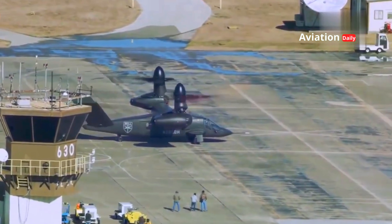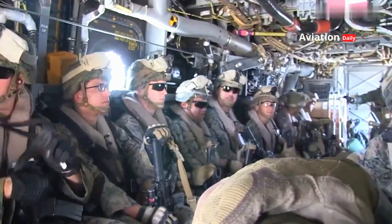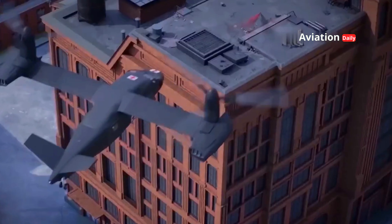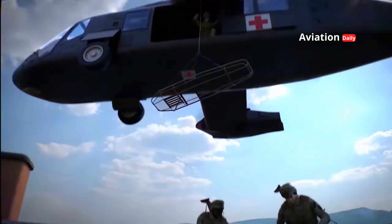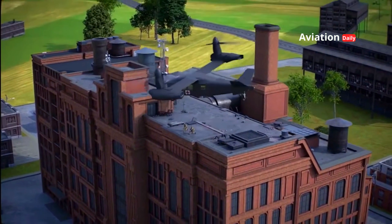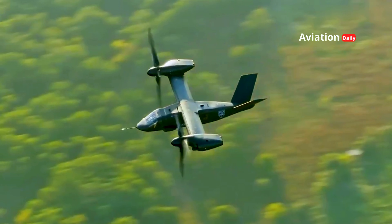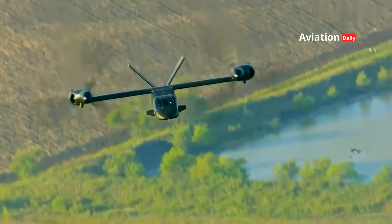One of the Valor's advantages is its ability to carry large payloads. With the capacity to carry up to 14 fully-armed soldiers or heavy equipment, the aircraft is designed for transportation, medical evacuation, and logistics delivery missions on the battlefield. Its operational range reaches more than 3,900 kilometers, allowing the Valor to perform long-distance missions without the need for frequent refueling.